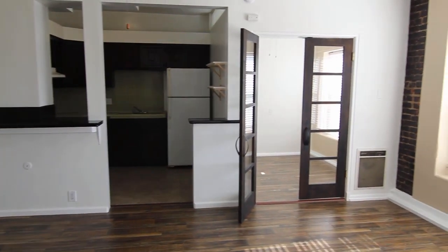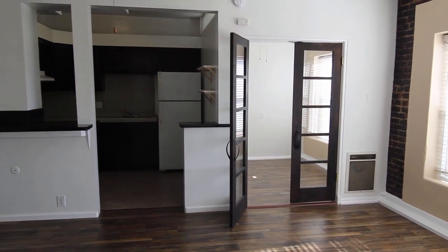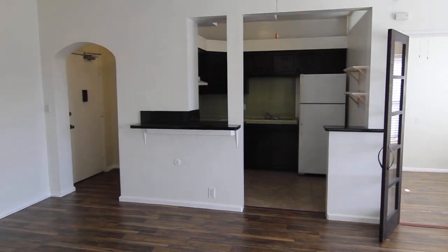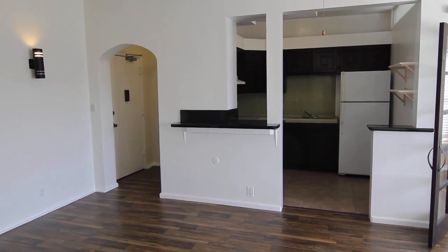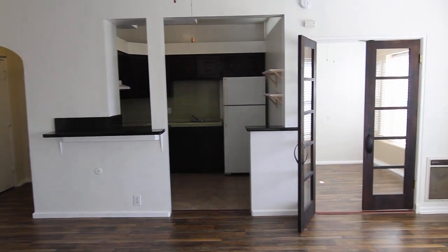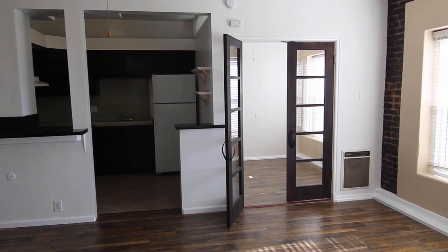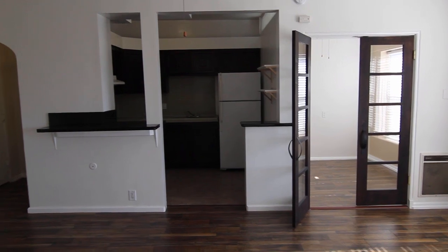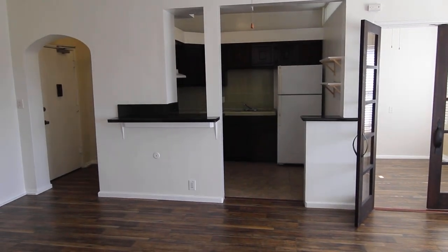All utilities are included in the unit, and there is parking available for an additional fee. If you would like to see this apartment in person, please fill out a viewing request form on our website including your name, phone number, and email. I hope you love it.